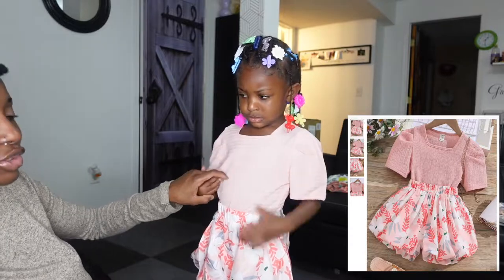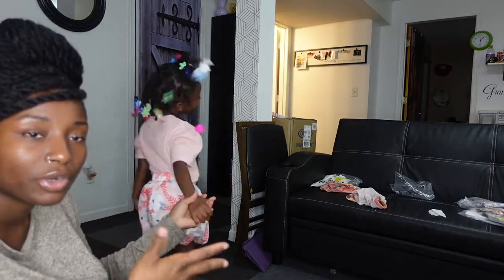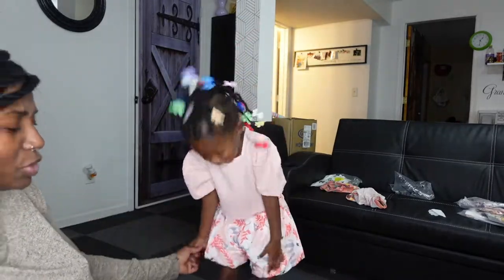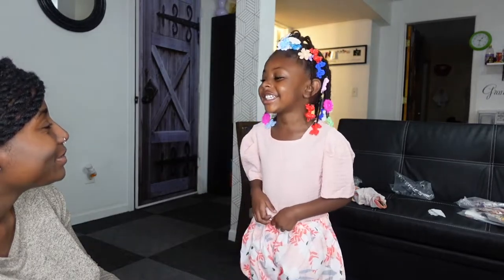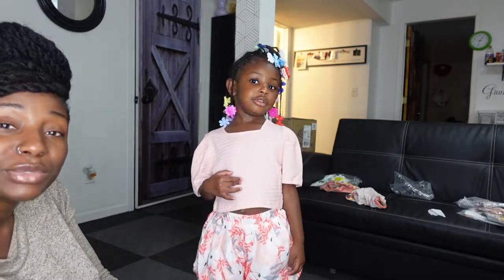Here's the next outfit — another two-piece set. I tucked the shirt in but these shorts are really cute, they're all puffy and they flare out. I don't really like the top because I didn't know it was like a crop top — it's kind of short. She may have to wear a tank top underneath. She doesn't like this outfit, but it's the first one she doesn't like.